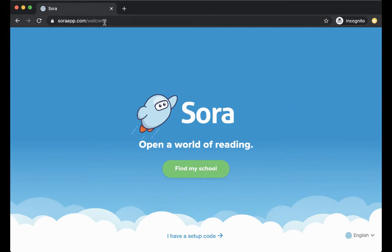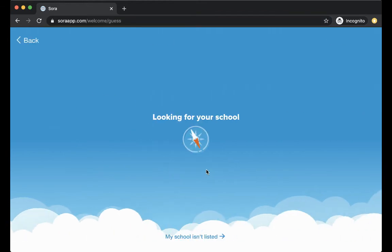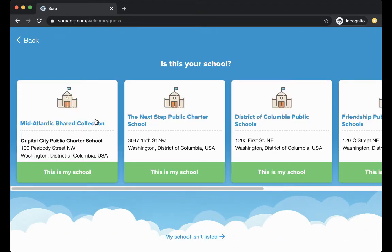So the first thing you need to do is go to the website, soraapp.com, and then find our school. Click 'Find My School.' We are actually a part of this mid-Atlantic shared collection, so I'm going to look across and see if I can see our actual school listed.